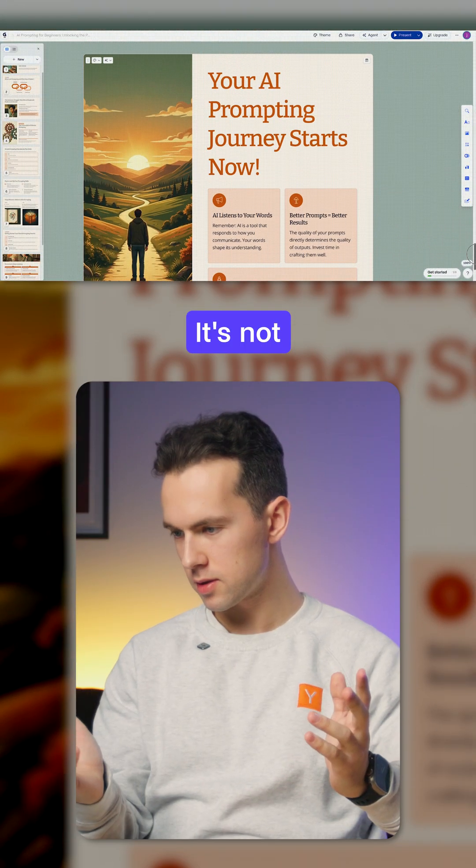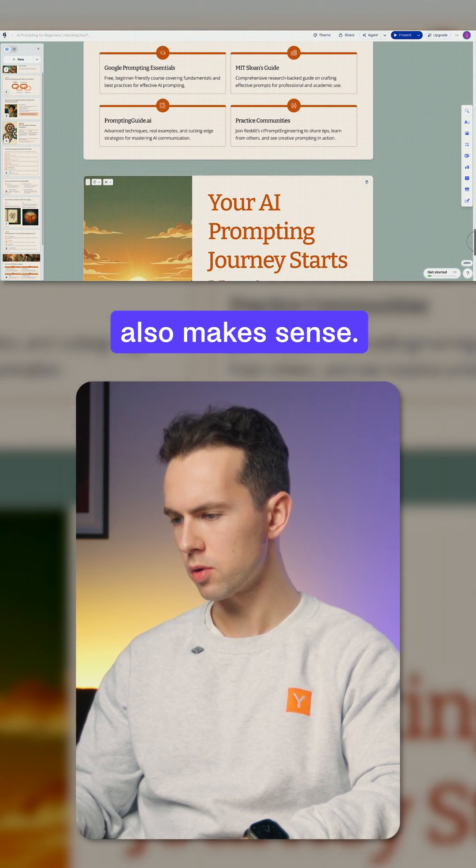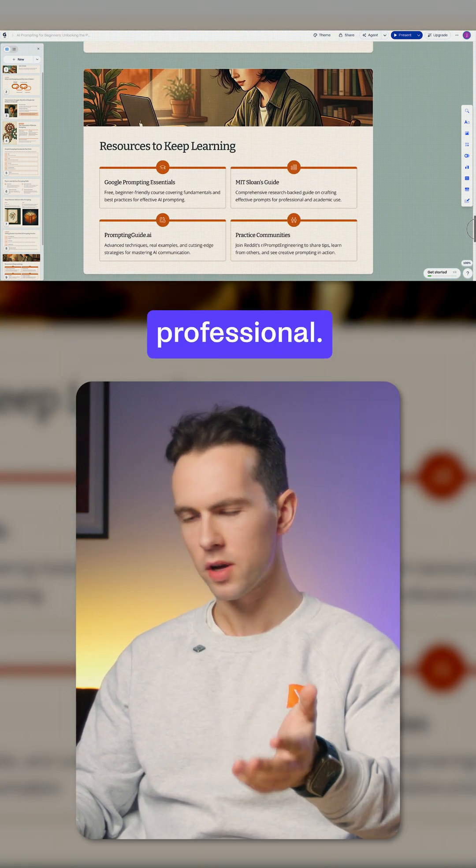There it is. It's not just text on screen — it's well designed. There is hierarchy, the image also makes sense, and the whole layout actually looks professional.